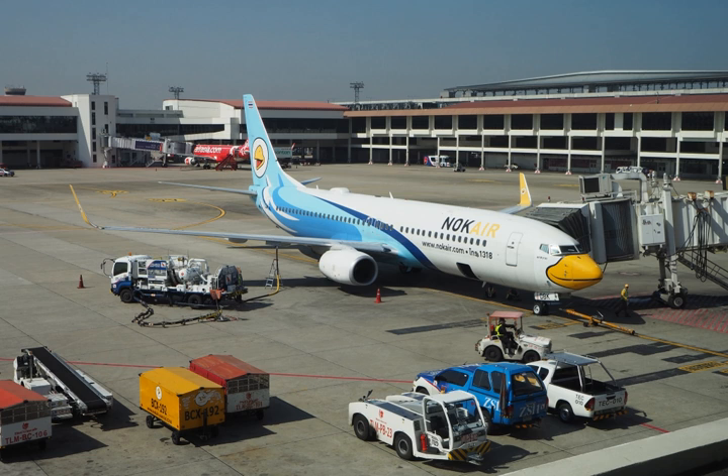British Airways and Velocys have entered into a partnership in the UK to design a series of plants that convert household waste into jet fuel. 24 commercial and military biofuel flights have taken place using Honeywell's green jet fuel, including a Navy F/A-18 Hornet. In 2011, United Continental Holdings was the first United States airline to fly passengers on a commercial flight using a blend of sustainable, advanced biofuels and traditional petroleum-derived jet fuel.